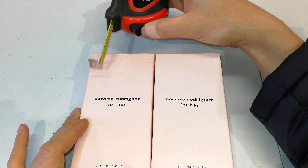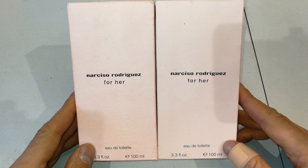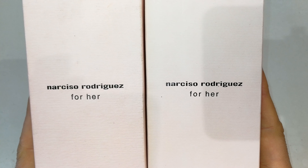Just looking at the fonts — the fonts are very close, except for the one on the right. If you look closely, the printing isn't as high quality.